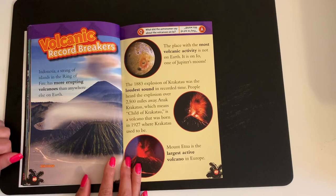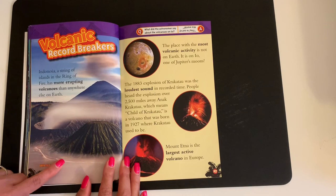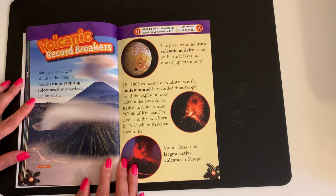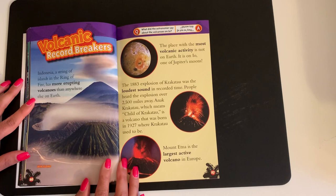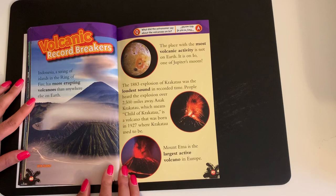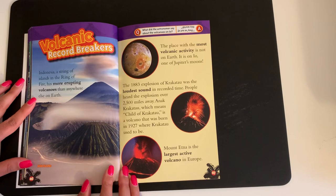Volcanic Record Breakers. Indonesia, a string of islands in the Ring of Fire, has more erupting volcanoes than anywhere else on Earth. The place with the most volcanic activity is not on Earth — it is on Io, one of Jupiter's moons. The 1883 explosion of Krakatoa was the loudest sound in recorded time. People heard the explosion over 2,500 miles away. Anak Krakatoa, which means 'child of Krakatoa,' is a volcano that was born in 1927 where Krakatoa used to be. Mount Etna is the largest active volcano in Europe.